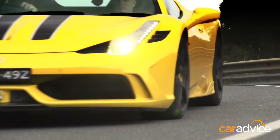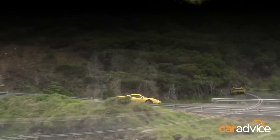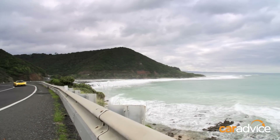Ferrari says the Speciale can lap its Fiorano test track quicker than the old Enzo hypercar. Take the benchmark 0-100 sprint and the Speciale is 6 tenths quicker than the 430 Scuderia and half a second quicker than the Italia.